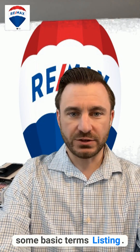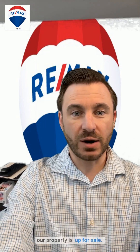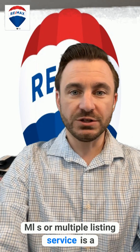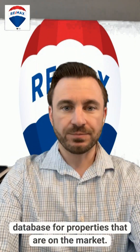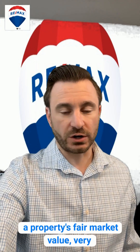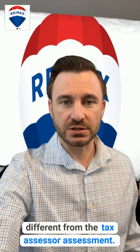Let's kick it off with some basic terms. Listing — this is an announcement that a property is up for sale. MLS, or Multiple Listing Service, is a database for properties that are on the market. And appraisal? That's basically the assessment of a property's fair market value — very different from the tax assessor's assessment.